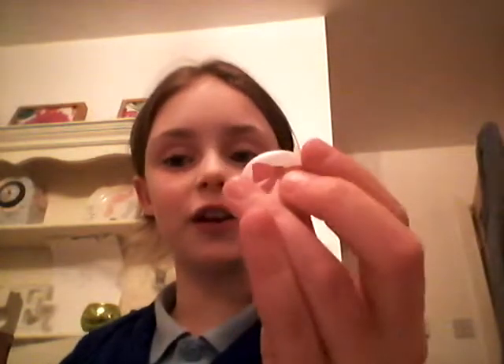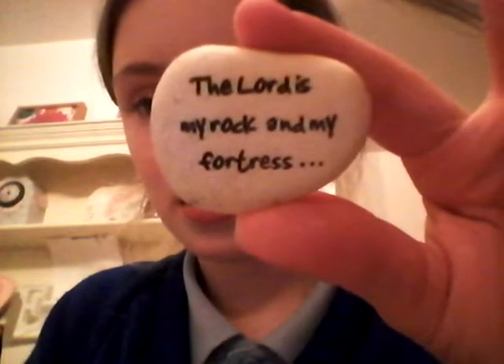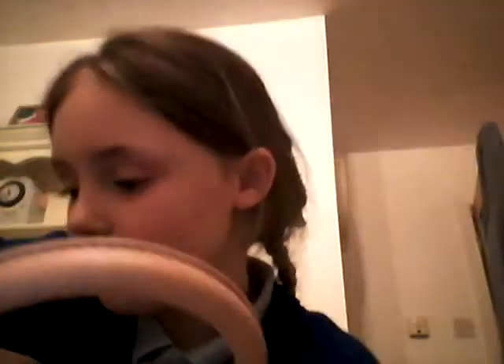I've got a little badge which reminds me of my friend's birthday party. I've also got a little stone — here you go if you want to read it. On the back it says something else which I got when I went — because I'm a pupil chaplain.